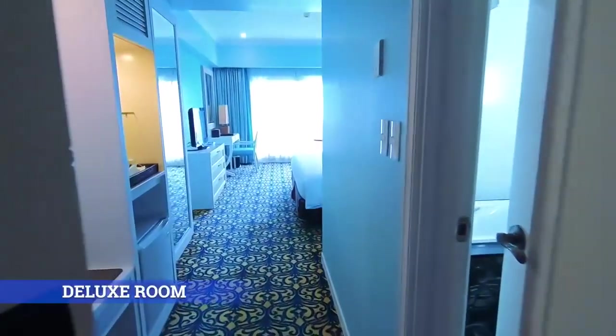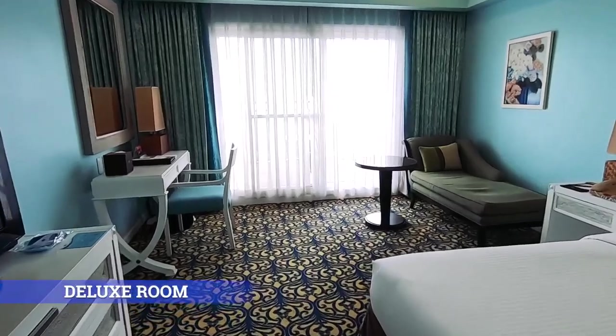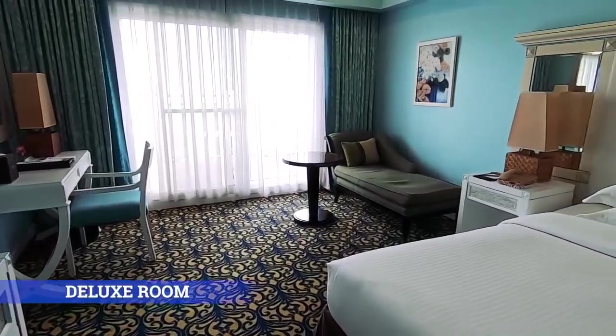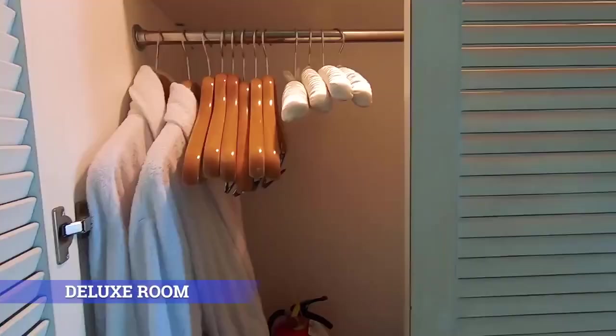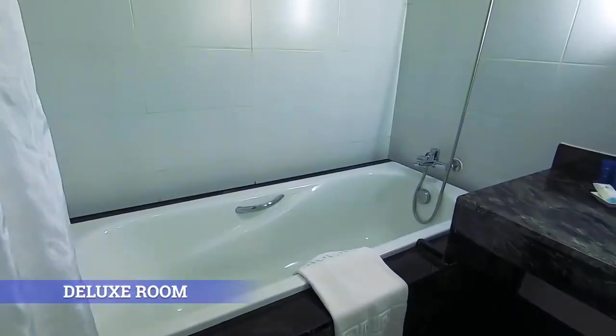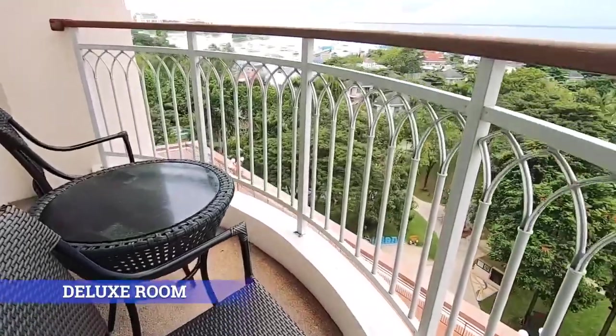Deluxe Room. Indulge in the amenities of our deluxe rooms which overflow with charm and character. This 38-square-meter room is ideal for single or double occupancy.